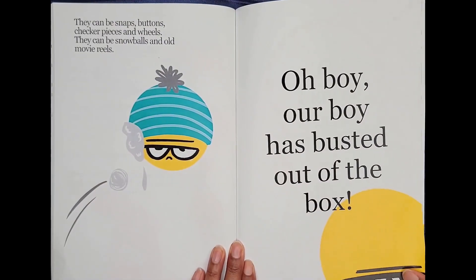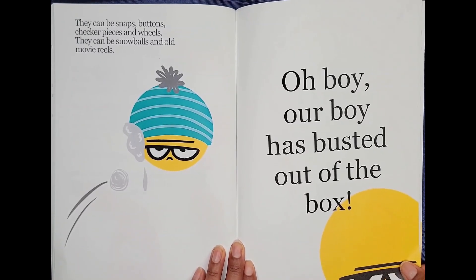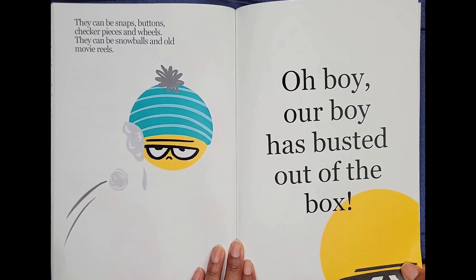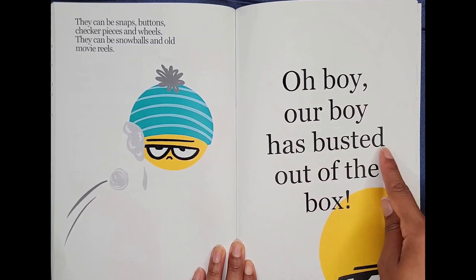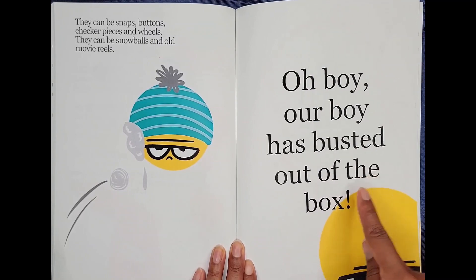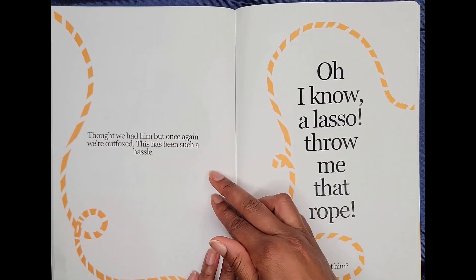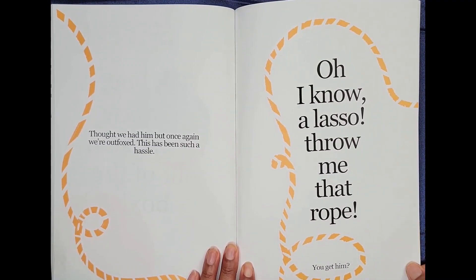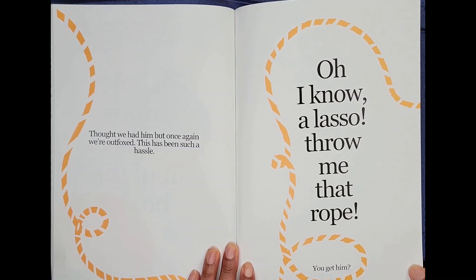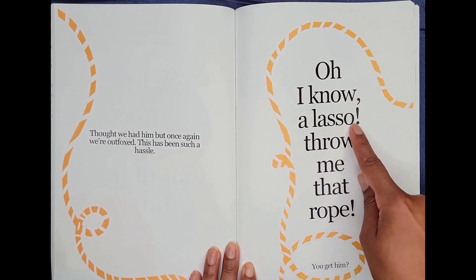They can be snaps, buttons, checker pieces, and wheels. They can be snowballs and old movie reels. Oh, boy! Our boy has busted out of the box! Thought we had him, but once again we're outfoxed. This has been such a hassle. Oh, I know! A lasso!